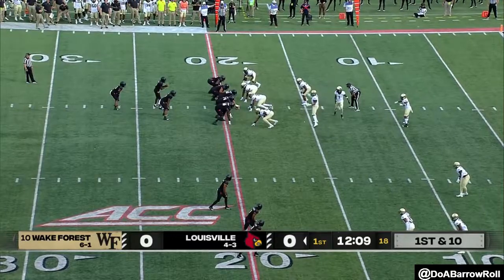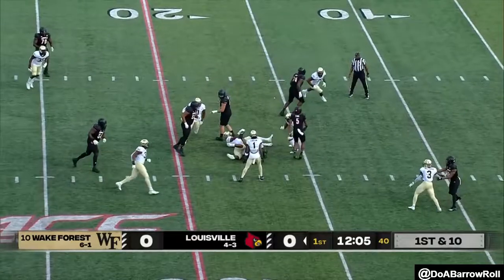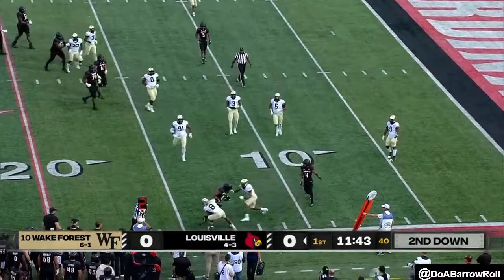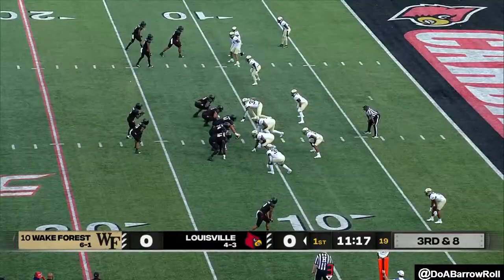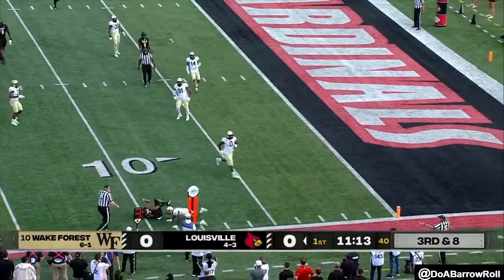From the 19-yard line, Louisville in the red zone for the first time, and they keep it on the ground, talking with Hudson to the near side again. Oh, it's third and two. Tenth play of the drive, Cunningham to the air, and he misfires.